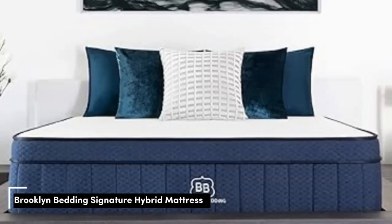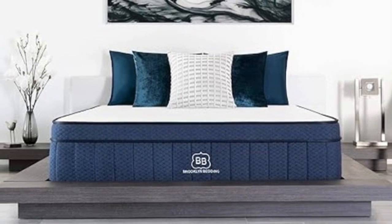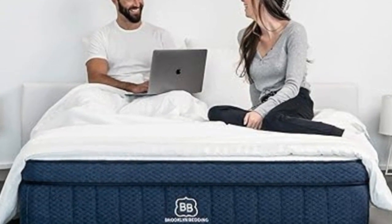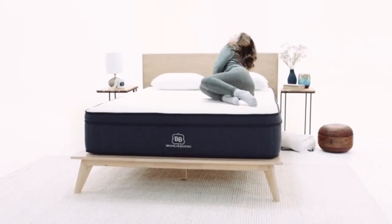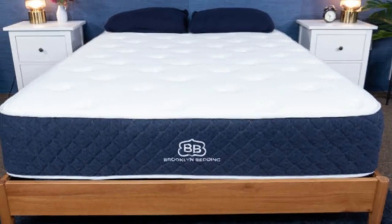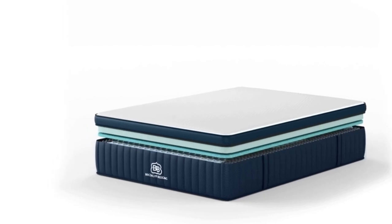Number 2. The Brooklyn Bedding Signature Hybrid earns points for a simple yet thoughtful design and approachable sticker price. Adaptive foam layers over sturdy coils help ensure a good balance of cushioning and support, and you can choose from three firmness levels to further optimize your personal comfort. Our testing team also appreciated the feel of the Signature Hybrid's foam layers, which contour closely but shouldn't hug too tightly — a common complaint about memory foam. Side sleepers up to 230 pounds and back sleepers under 130 pounds awarded the medium-soft, 4, design its highest ratings. You should opt for this model if you enjoy deep cushioning from your sleep surface.